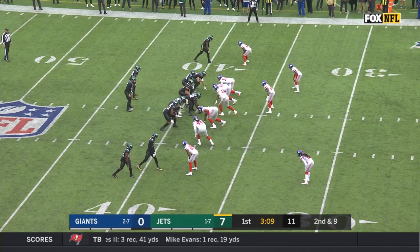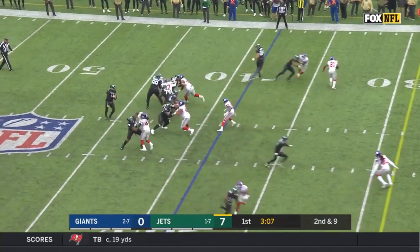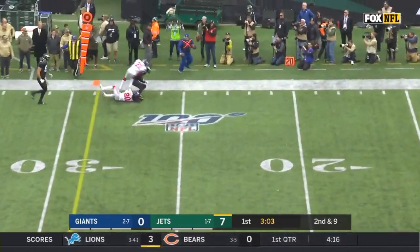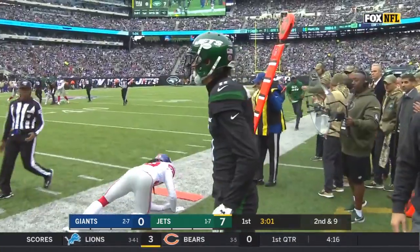Second down and nine. Darnold wrapped up, gets rid of it. Complete to Robbie Anderson for a Jets first down.